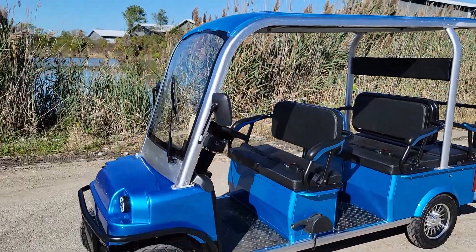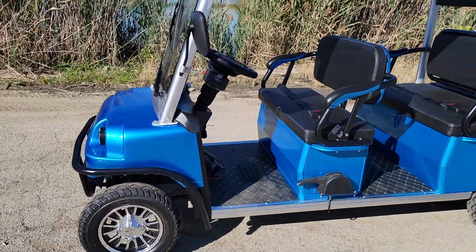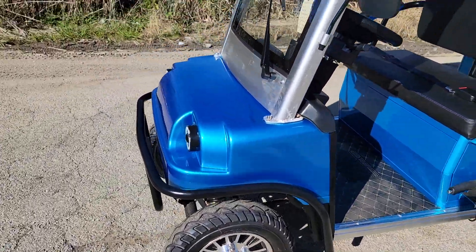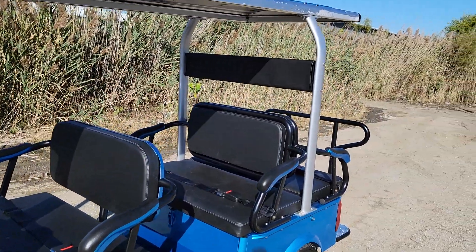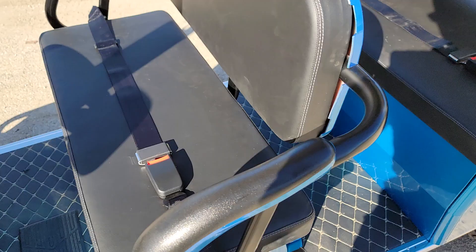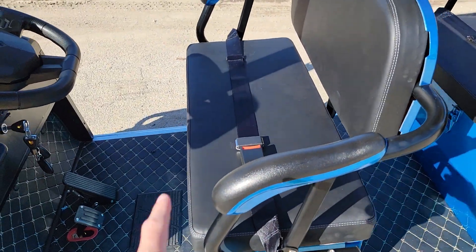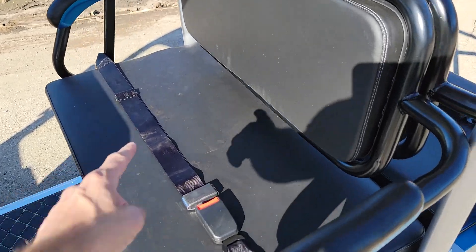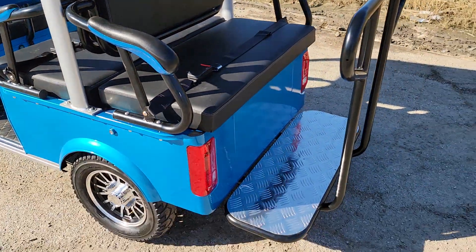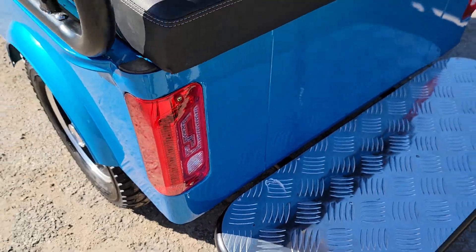What's up everybody, it's Gary here from saferwholesale.com. Today we've got a video on the Skyline in blue. This one is a six-passenger people mover — it's electric with 60 volts. It's got seatbelts for passengers one through six, a nice diamond plate in the back, and working taillights.